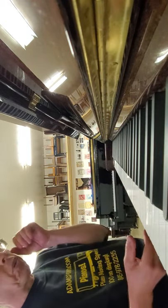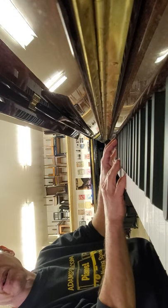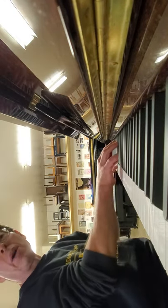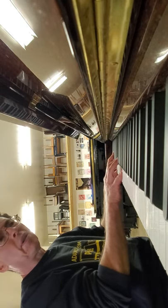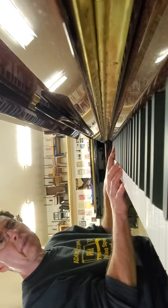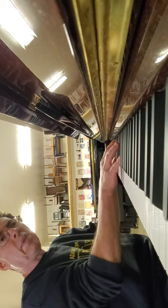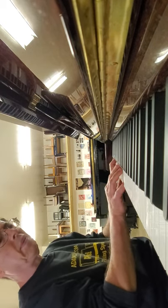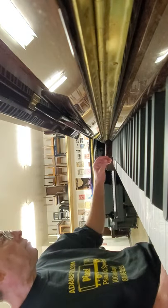We can voice it up for you a little bit. It's definitely on the warm side, on the mellow side right now. If you want a little more power, we can do that — it's easy. But it's so pretty right now. It's a shame to voice it up.